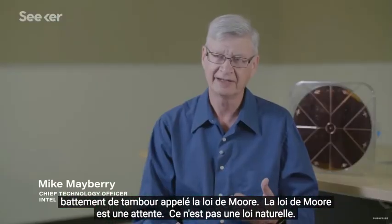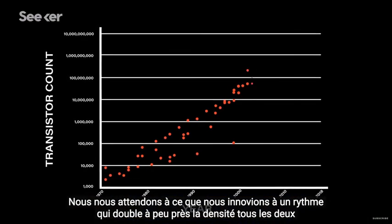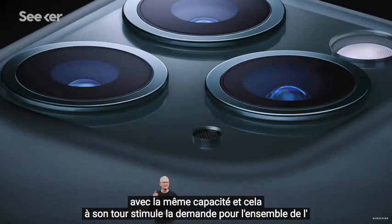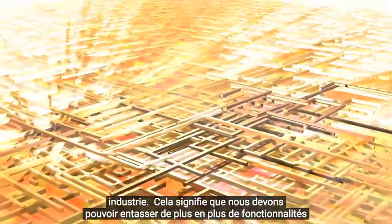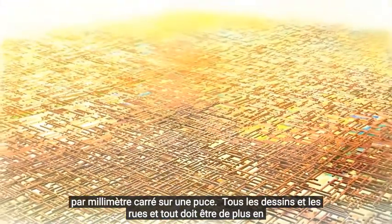Moore's Law is an expectation — it's not a natural law. It's an expectation that we innovate at a pace of roughly doubling the density every two years. All of those things allow us to offer better products, cheaper products with the same capability, and that in turn drives the demand for the overall industry. That means we've got to cram in more and more functionality per square millimeter on a chip, and all the streets and features have to be smaller and smaller in dimensions.